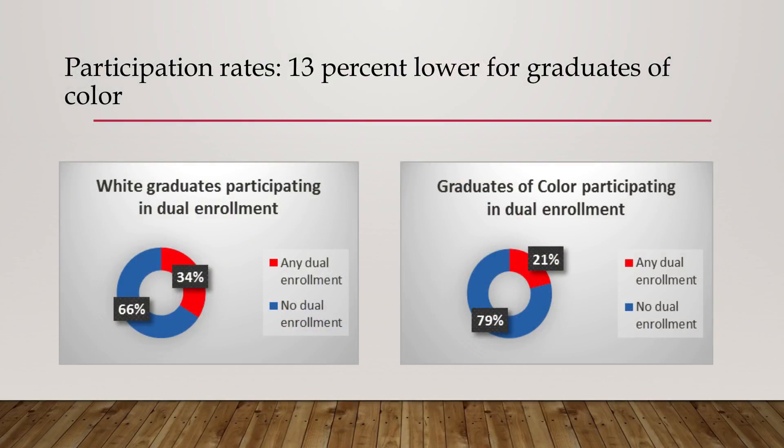Starting with what I found from SLEDS: the participation rate was 13% lower for graduates of color in dual enrollment — so either PSEO, concurrent enrollment, or articulated credit. There was a difference of 13 percentage points between those groups. Roughly 27 to 28% of all high school graduates participated in any form of dual enrollment.